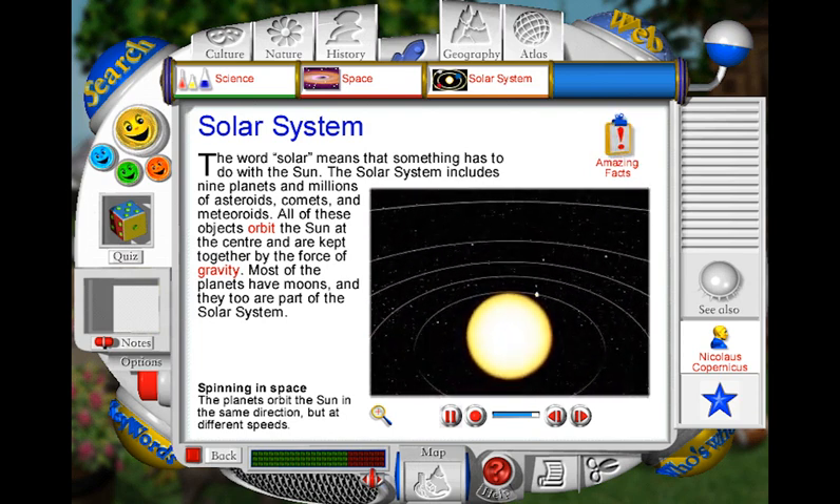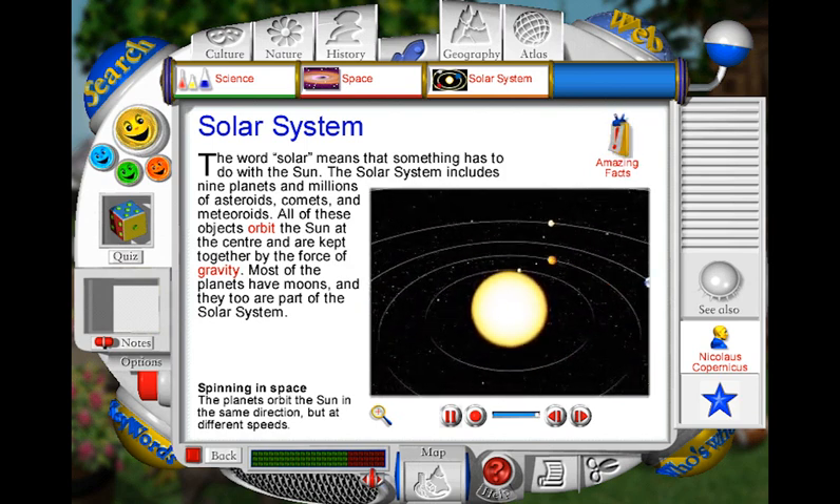Planets closer to the sun orbit more quickly than the Earth, while those further away move more slowly.